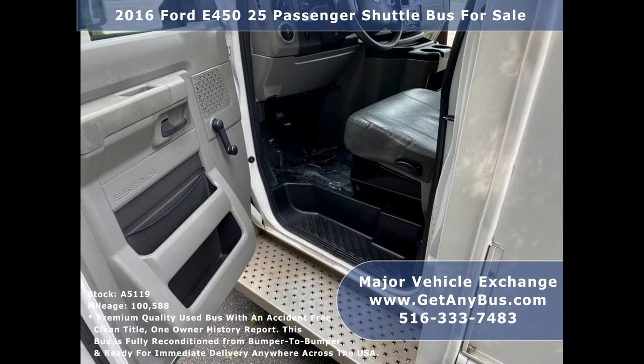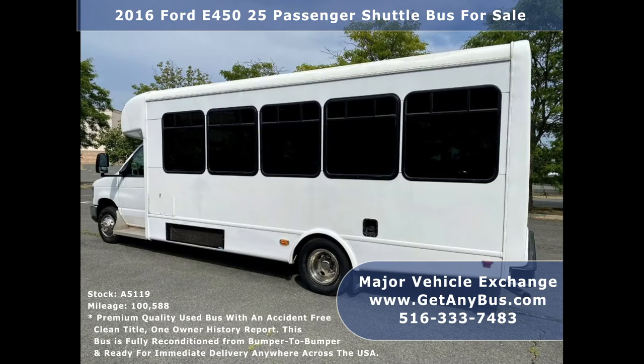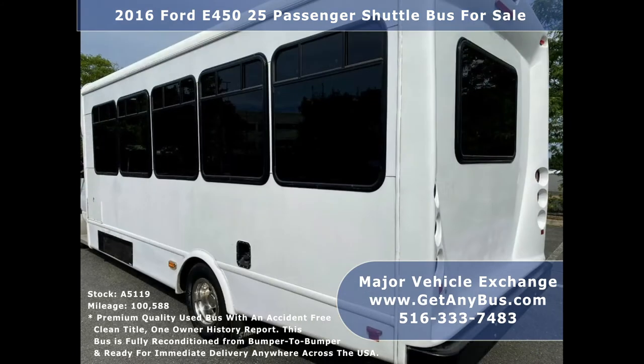Major Vehicle Exchange has a great selection of over 45 used buses and wheelchair vans for church, shuttle service, tour, charter, and team sports. This was a previously DOT fleet-maintained vehicle and will get your group to their destination in complete comfort.